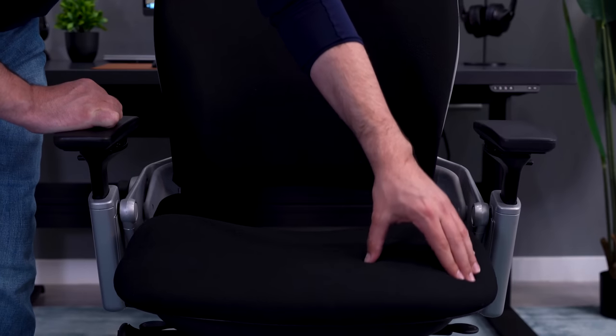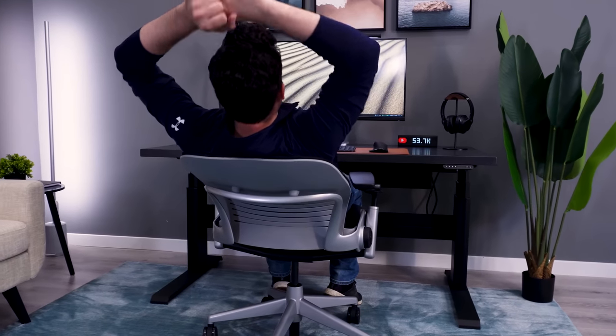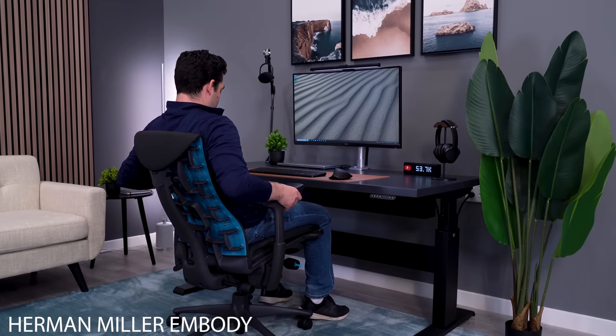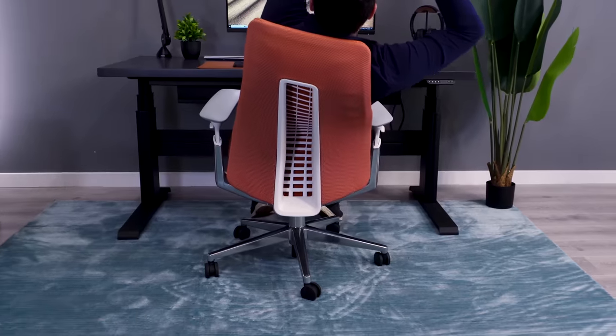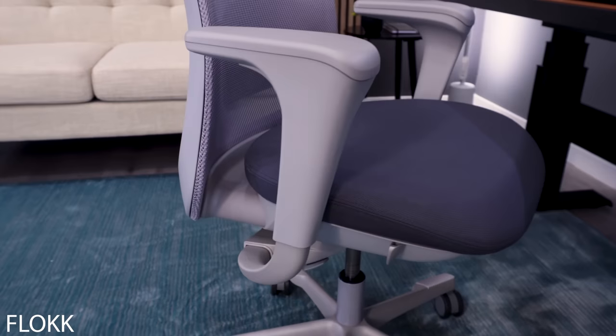I continued to sit in the Leap, and after about four months I realized that I was not having any back issues. The Leap ended up becoming my daily driver. In the last four years, we've continued to bring in high-end chairs from the majors. When we say majors, we mean the three major office seating brands: Miller Knoll, Haworth, and Steelcase.